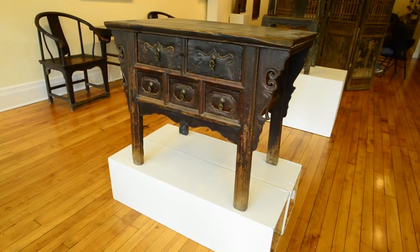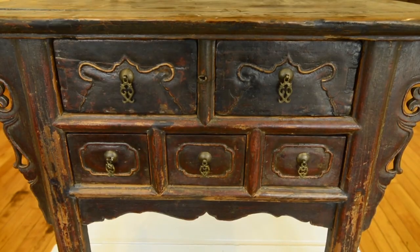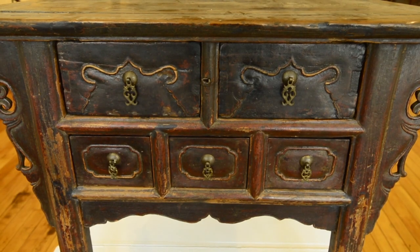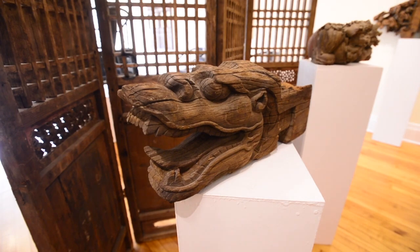During that time I ran some factories and had a consulting business, and I decorated my businesses in China with Chinese antiques. Then a few years ago I heard that the Chinese government was going to crack down on the export of Chinese antiques.